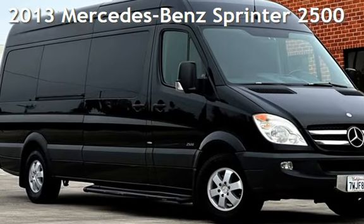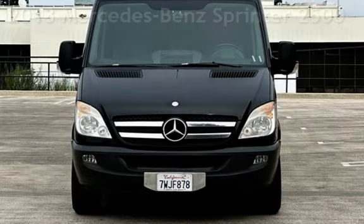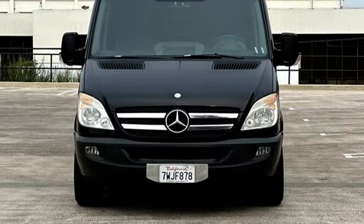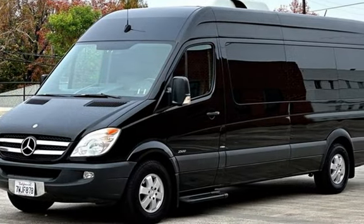Presenting a pre-owned 2013 Mercedes-Benz Sprinter. This three-door van has a six-cylinder, 3.0-liter V6 engine, with rear-wheel drive and an automatic transmission.